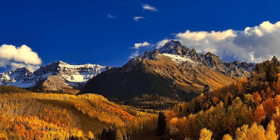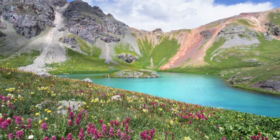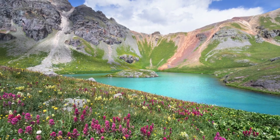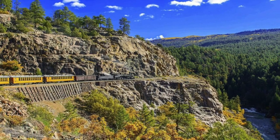Located in the southwest corner of Colorado, this former mining town has so much to offer — epic outdoor adventures, along with historical sites and unique places to explore. Here are some of the best things to see and do during your time visiting Durango.